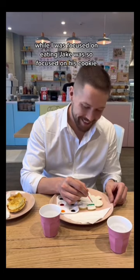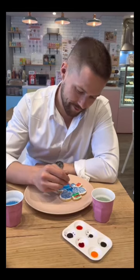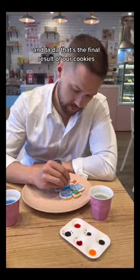While I was focused on eating, Jake was so focused on his cookie. I ended up eating everything while he was painting. And tada — that's the final result of our cookies!